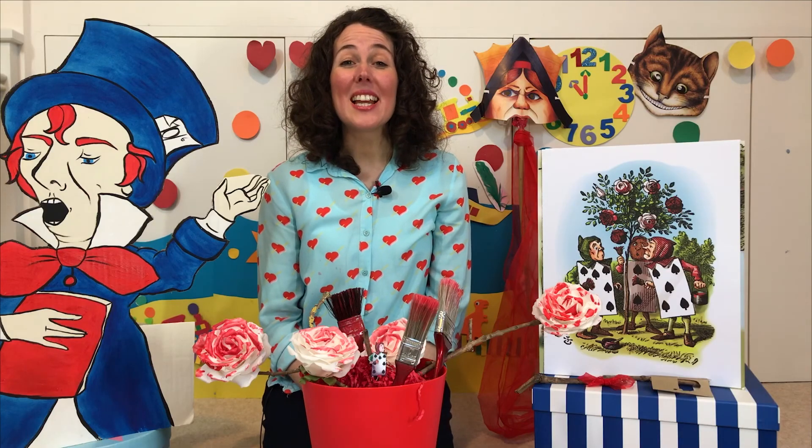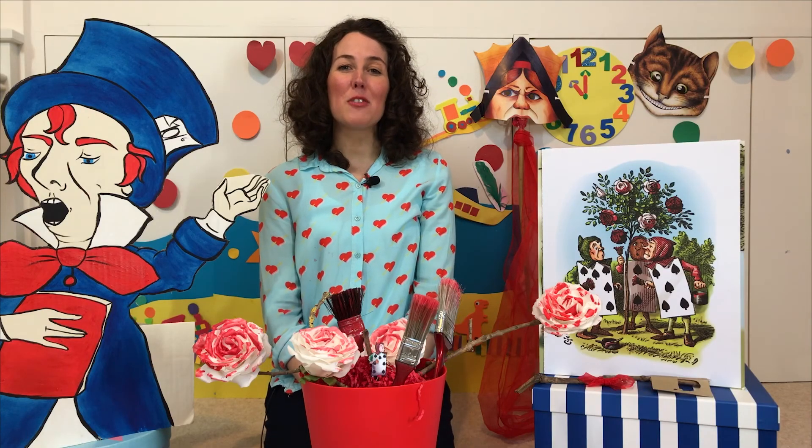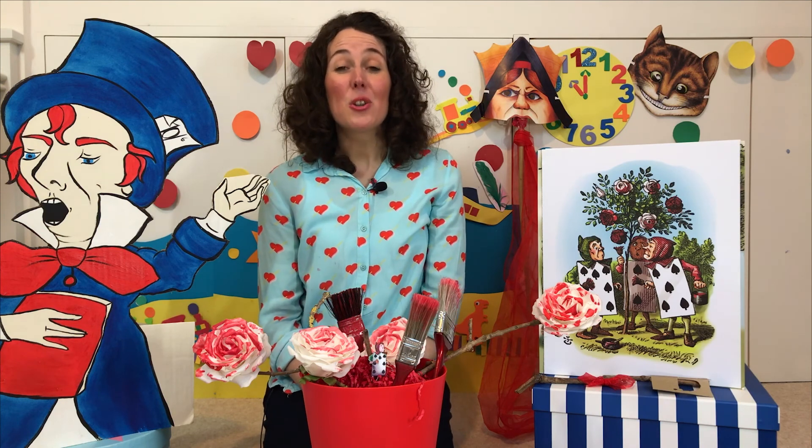And that's all for today's session. Thank you very much for joining me, and have fun creating your own characters and stories. Bye!